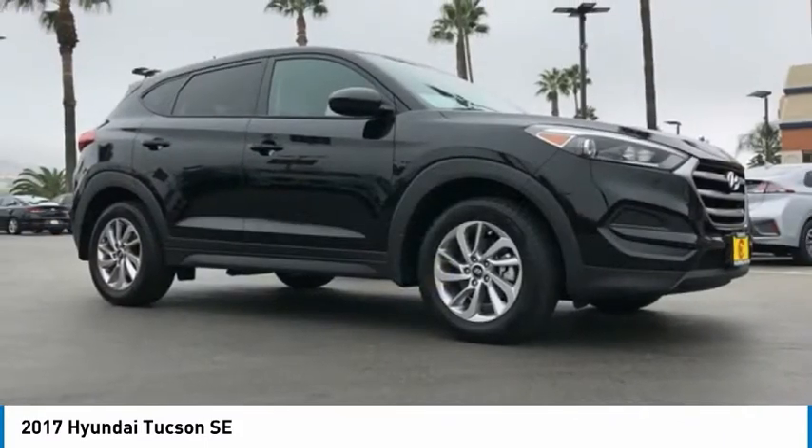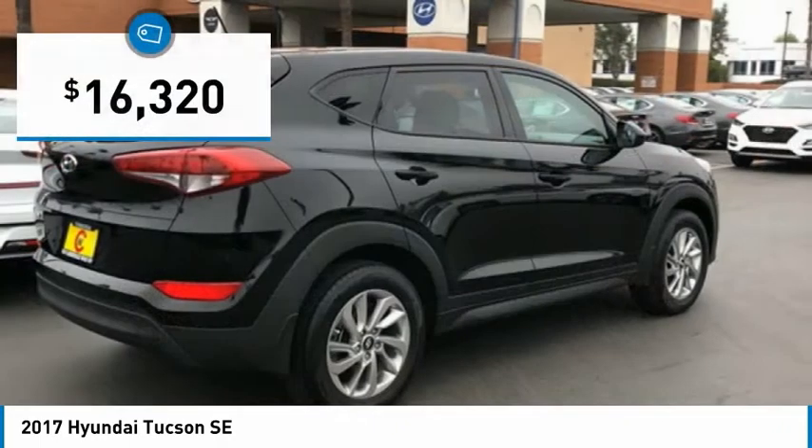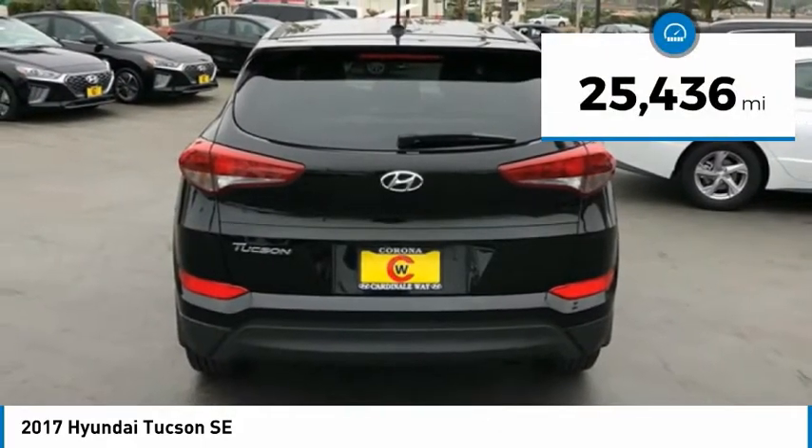With flowing curves, graceful lines, and style to spare, it's the future of the crossover. And is priced below $20,000. This vehicle has less than 30,000 miles.